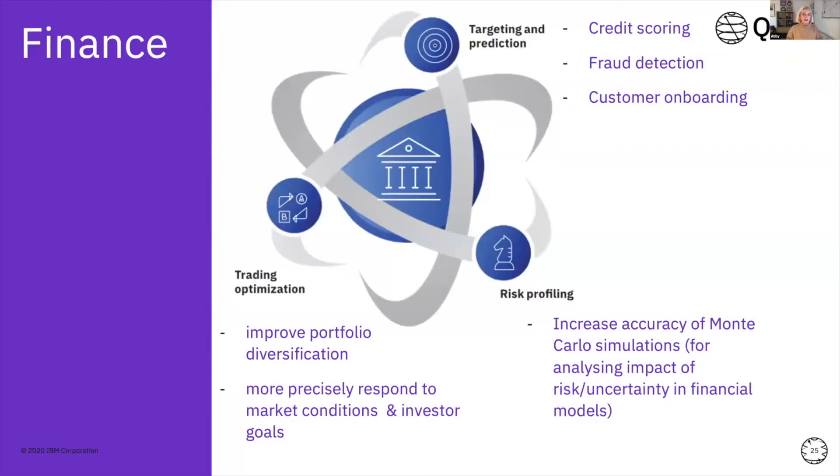A few examples: in finance, quantum computing is being researched in areas from credit scoring and fraud detection to Monte Carlo simulations for risk profiling, calculating options prices, and so on. There's a large area of application in finance, absolutely.